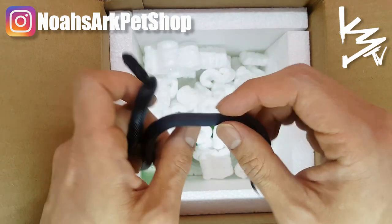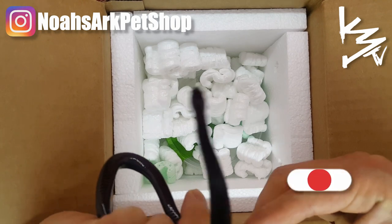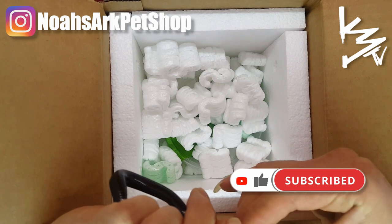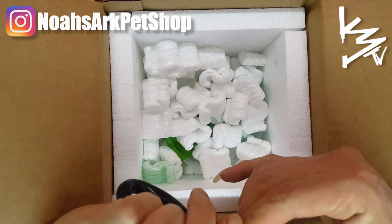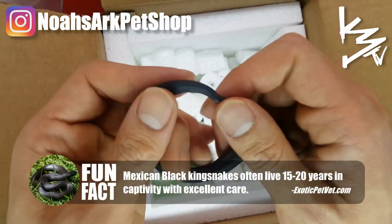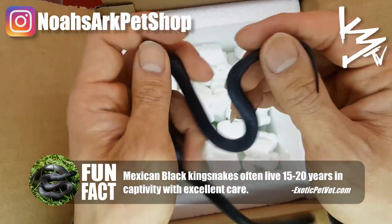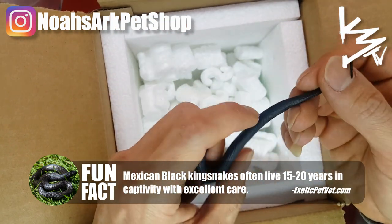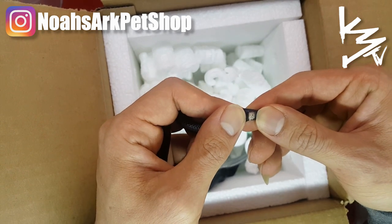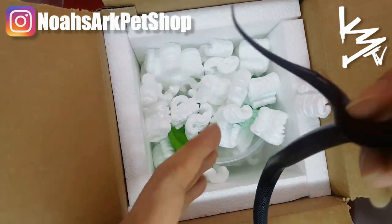So this is the female — let me check real quick. Yep, looks like a female. Awesome.